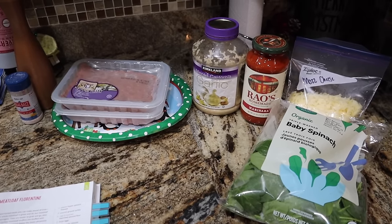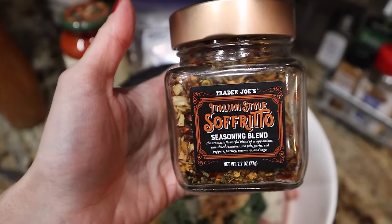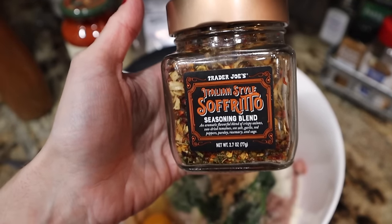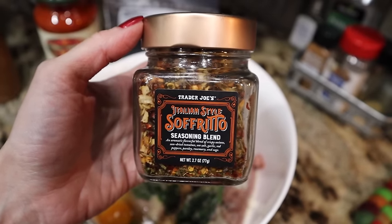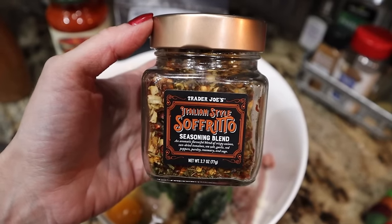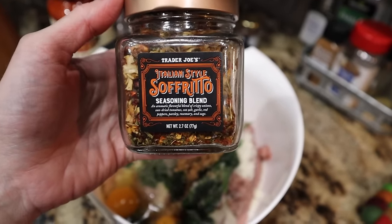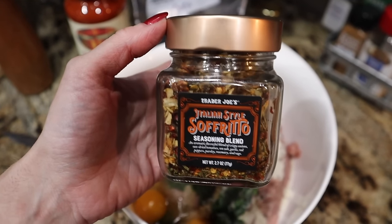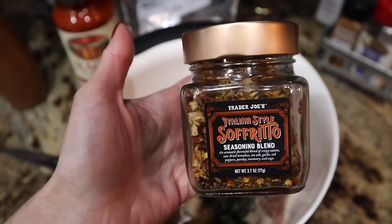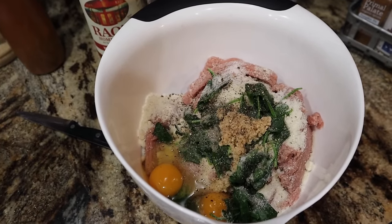It's going to be delicious. In these Turkey Meatloaf Florentine muffins, I'm going a little extra and using this Trader Joe's Italian style sofrito seasoning blend. This stuff is fire. If you can still find this at your Trader Joe's, snag it and snag maybe an extra because it's a seasonal item. In Italian dishes, just like the herbs de Provence that we love so much, this stuff is so fire and would be so good on a pizza too. It just enhances any Italian Mediterranean flavors. I'm loving it. I'm going to sprinkle a little bit of that in there too.